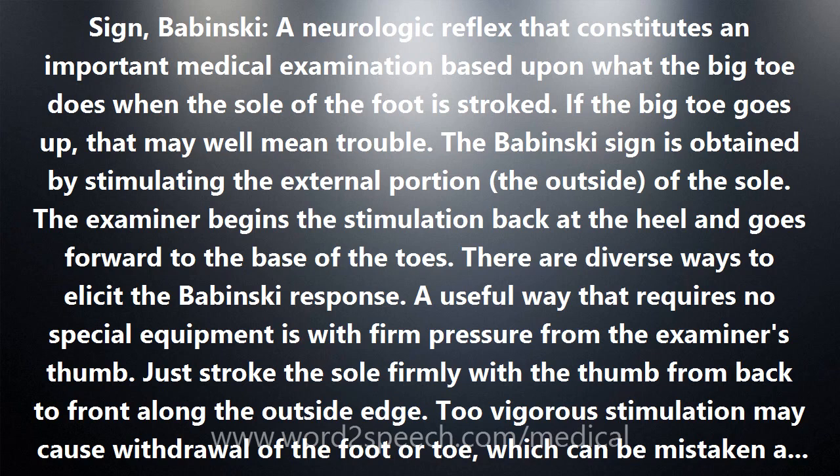Most newborn babies show a Babinski response because they are neurologically immature. Upon stimulation of the sole, they extend the great toe. Many young infants do this too, and it is perfectly normal. However, in time during infancy the Babinski response vanishes and, under normal circumstances, should never return. A Babinski response in an older child or adult is abnormal.